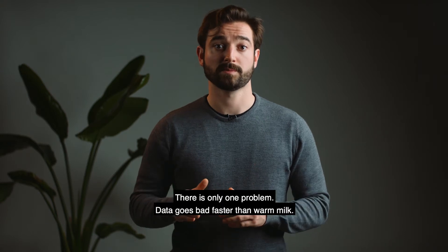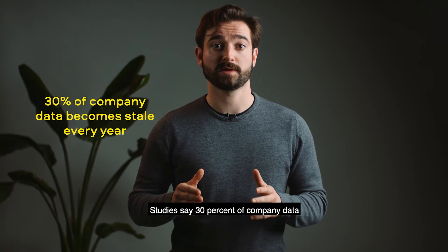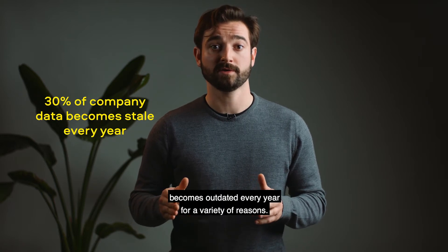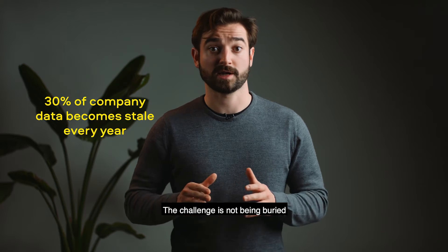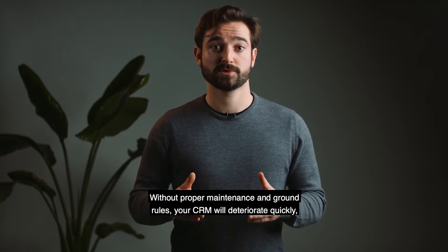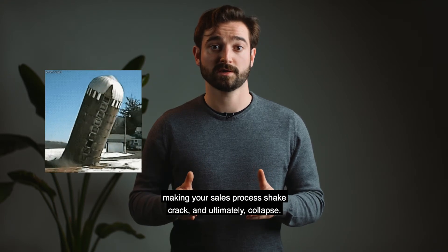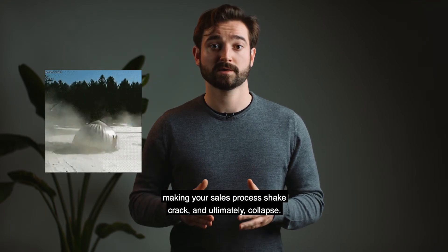There is only one problem. Data goes bad faster than warm milk. Studies say 30% of company data becomes outdated every year for a variety of reasons. The challenge is not being buried by an ever-growing, gigantic pile of irrelevant and outdated company data. Without proper maintenance and ground rules, your CRM will deteriorate quickly, making your sales process shake, crack, and ultimately collapse.